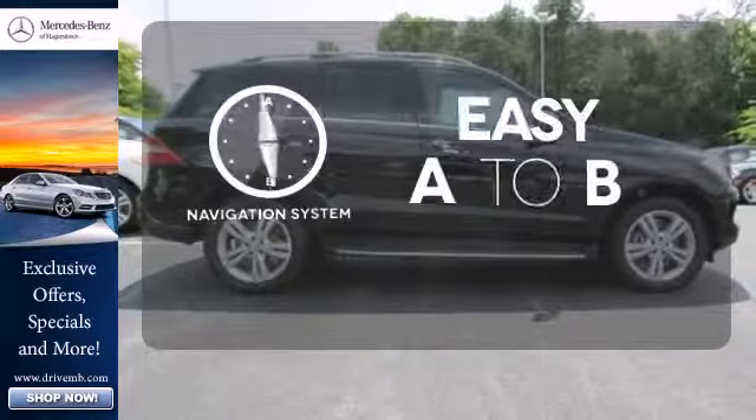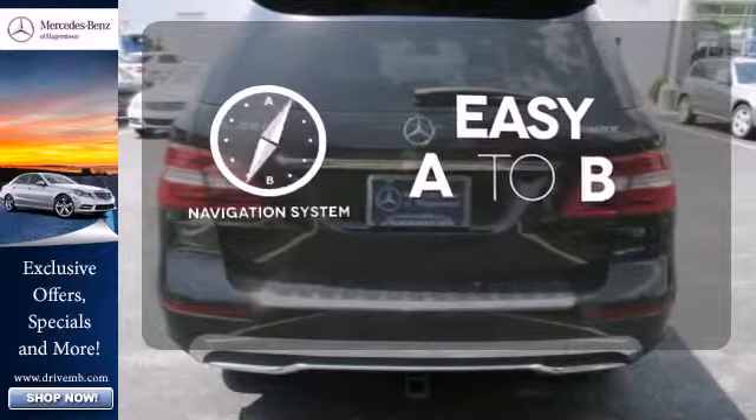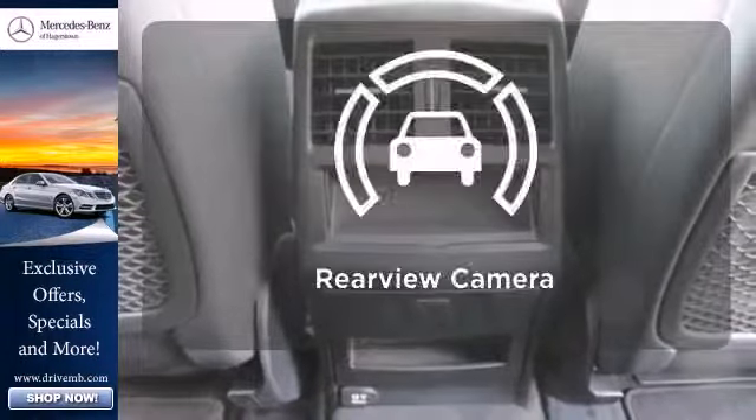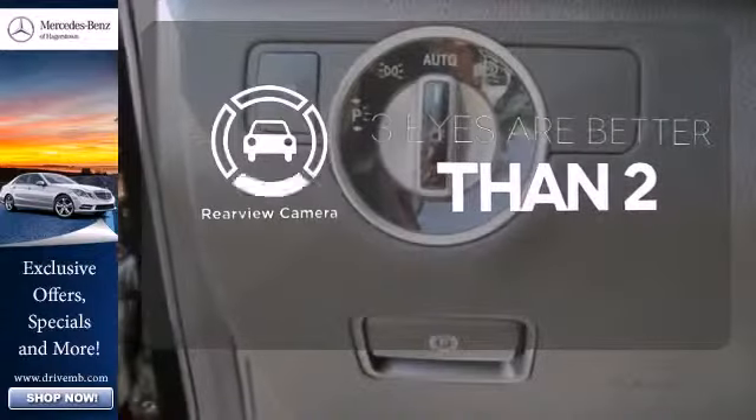Feel confident getting from point A to point B with the navigation system. Get your daily vitamin D by opening up the sunroof. The backup camera gives you a clear picture of what's behind you.